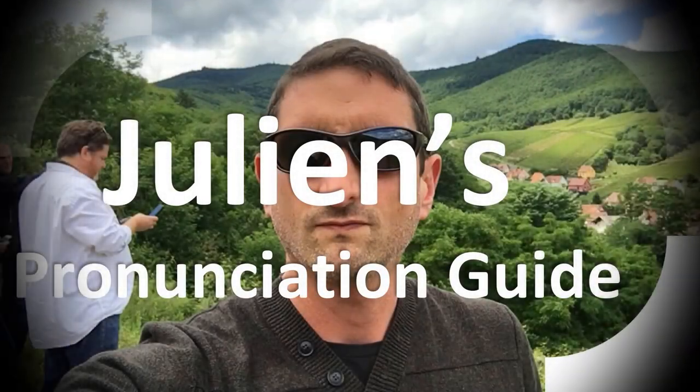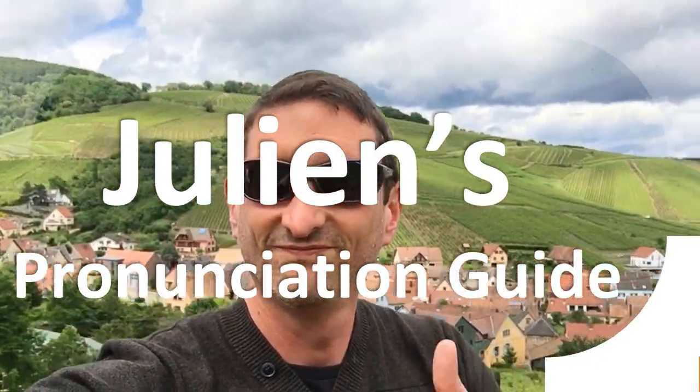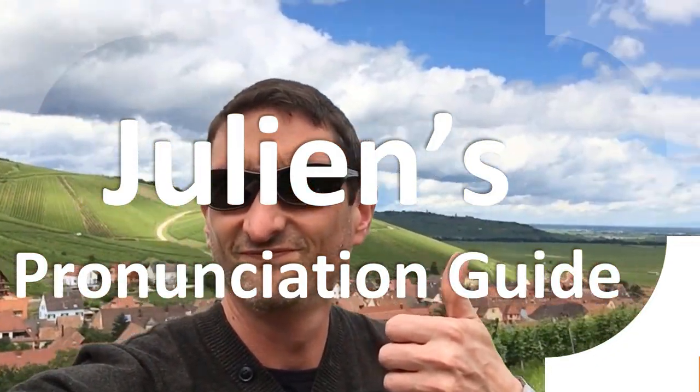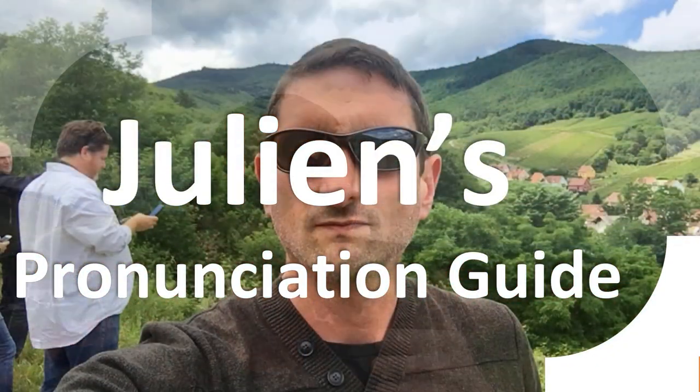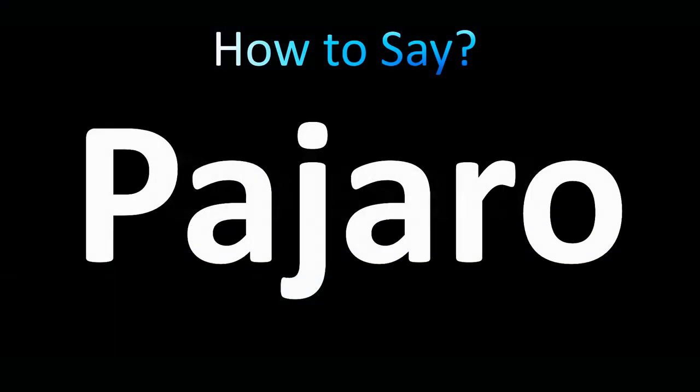You are looking at Julian's pronunciation guide, where we look at how to pronounce better some of the most mispronounced words in the world, like this other curious word. But how do you say what you're looking for today? How do you pronounce this word? From Spanish, meaning a bird in Spanish.